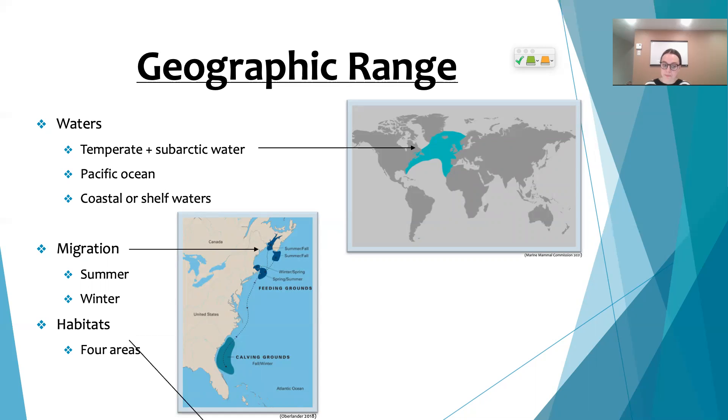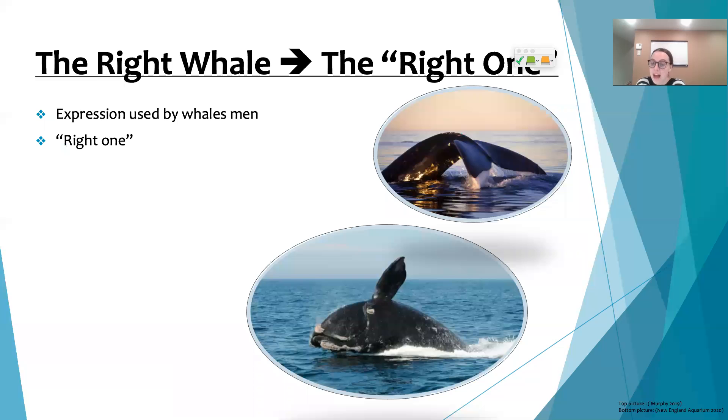As for their habitats, whales choose them based on their needs. For example, one habitat could be called the breeding habitat, where conception happens, while another could be called the feeding habitat, where these whales go to feed themselves.